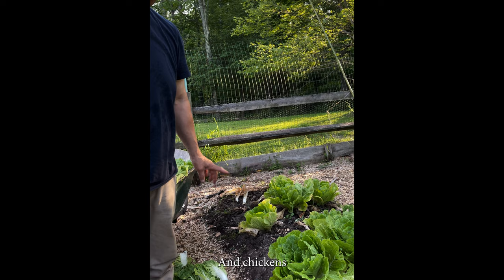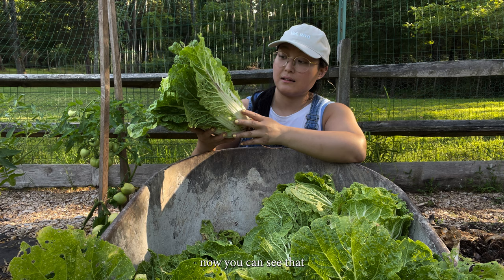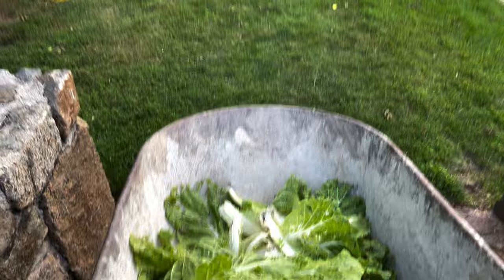Chickens and ducks are going to feast tonight on these. You can see that some of the outer leaves of this cabbage look a little bit gnarly — we're just going to take those off and feed them to the chickens. And something tells me they won't be complaining.